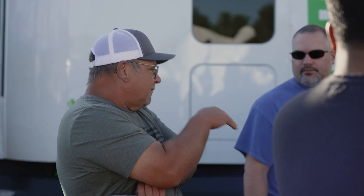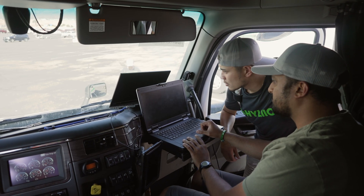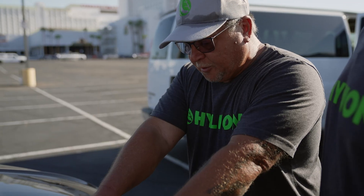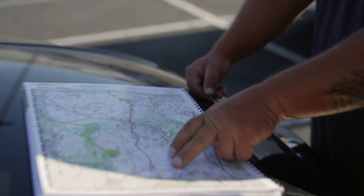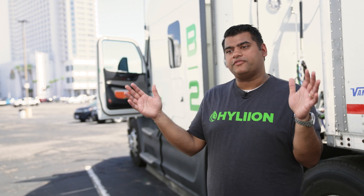Our days start off early in the morning with a kickoff where we align with the team on the goals for the day. We spend some time looking through data and doing analysis. As it gets to mid or late morning, that's when temperatures start to rise, so we get in the trucks. Typically we'll be updating software and calibrations, getting ready for the day, and then we kick off each truck into their own test profile.